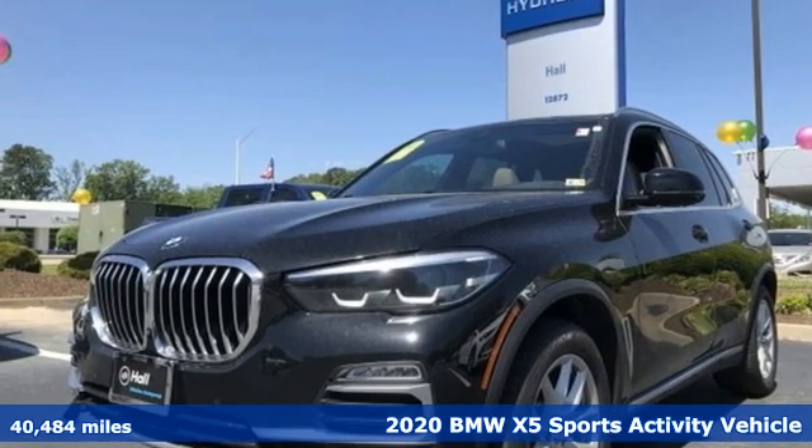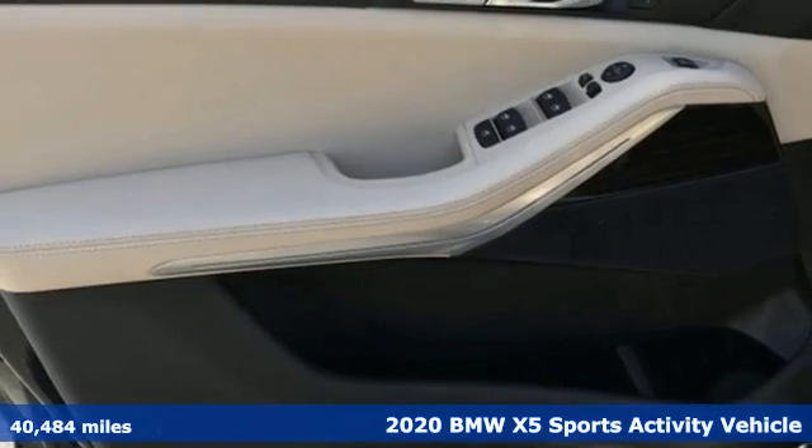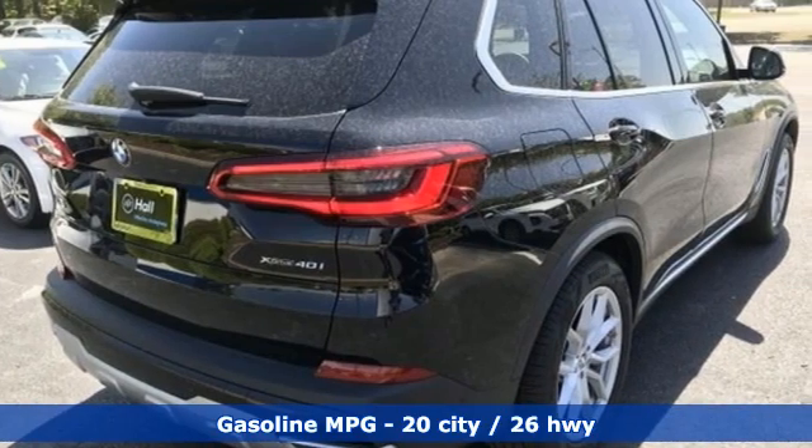It's a 2020 BMW X5. This X5's incredible power, space and design lets you command the road while making a lasting and powerful impression.